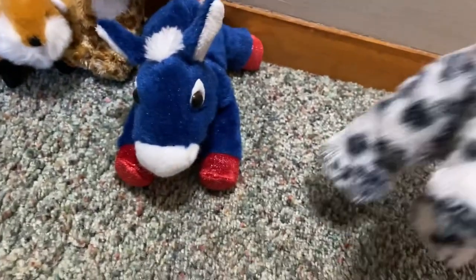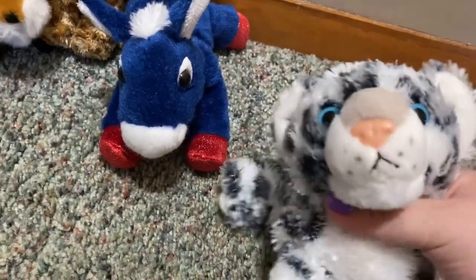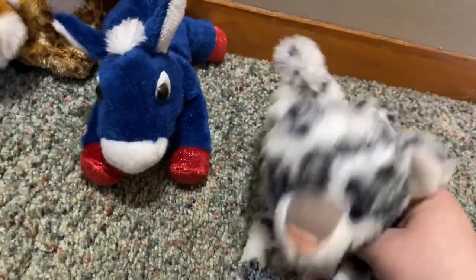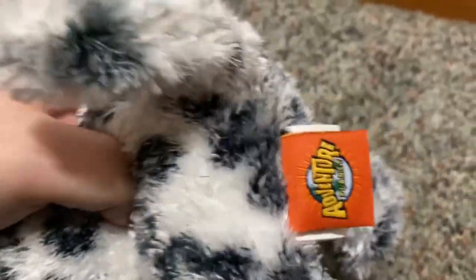This one is my favorite out of all the ones I found today because it's another Cohair plushie — a perfect little addition to my wildcat collection. It's a snow leopard and I love snow leopards. Cohair, if you don't know, has this hair texture — you can tell by looking at it. This one is from Adventure Planet, which I didn't know made Cohair plushies, so that surprised me.